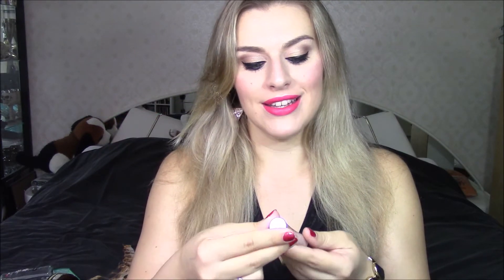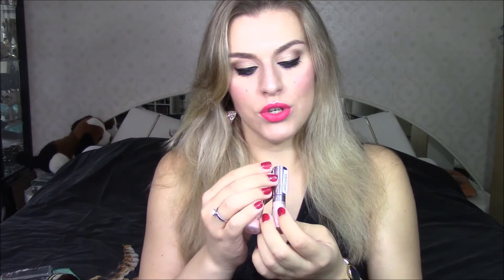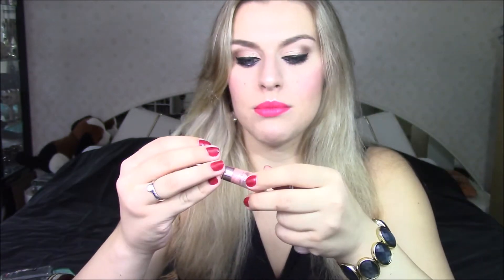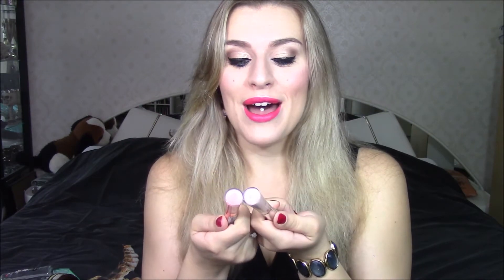Up next are two lip glosses from L'Oreal — the Glam Shine lip glosses in colors 301 called Coral Stress and 710 called Pink Tree. As you can see, they are not finished whatsoever, but they've gone bad — they betrayed me. Two of my pretty much favorite colors, but they smell horribly, so it's time to go. Bye bye.